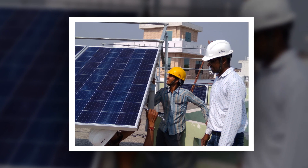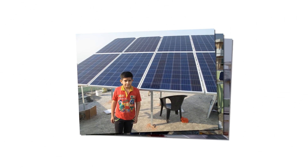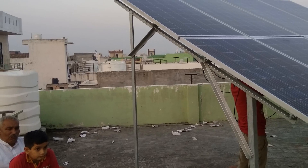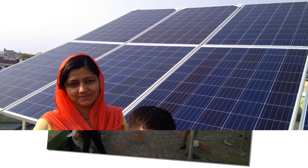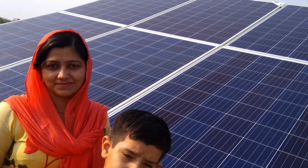Do solar panels need maintenance? Solar panels generally require no or very little maintenance since there are no moving parts in the solar power plant system. Periodically, the panels should be inspected for any dirt or debris that may have accumulated on them. Regular cleaning with plain water may increase the performance of solar panels.